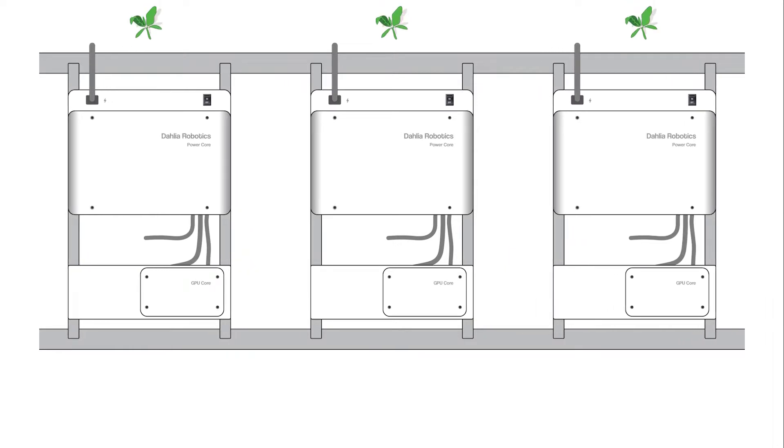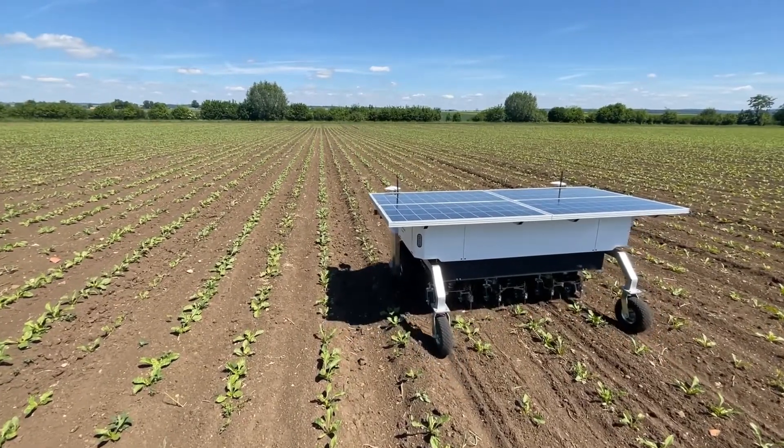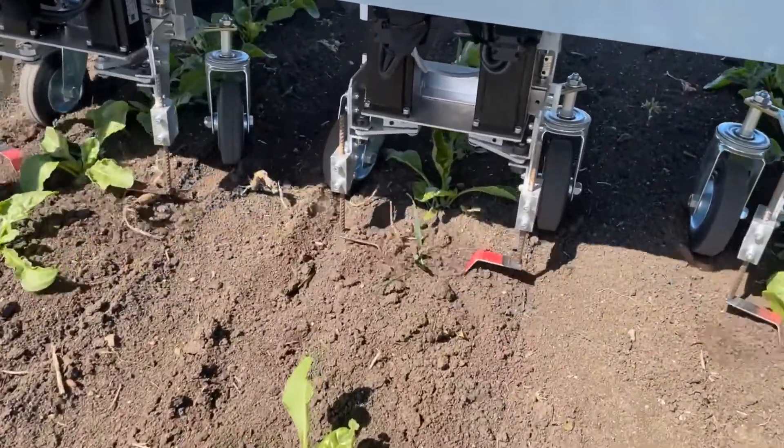Swapping a module for maintenance and tool changes is fast and straightforward. Our weeding tool is developed for operational efficiency, reaching a weeding speed of 30 centimeters per second.